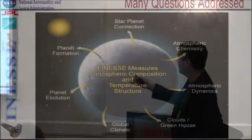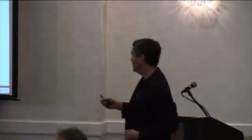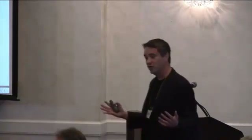Here are graphically represented some of the questions that you can connect to once you have a measurement of the atmosphere composition and temperature structure, resolved crudely around the atmosphere of the planet from the day side to the night side. There are questions about the influence of the parent star, atmospheric chemistry, atmospheric dynamics, global climate, greenhouse effects, planet evolution, and the star-planet connection. This is a fundamental starting point for really what's going to be potentially a grand exploration of many, many new worlds.